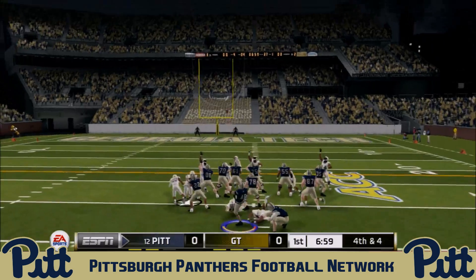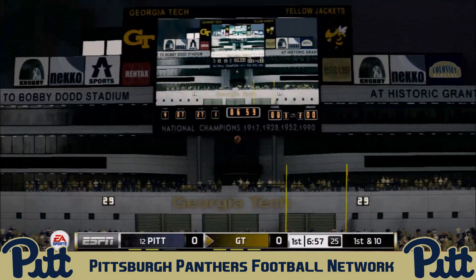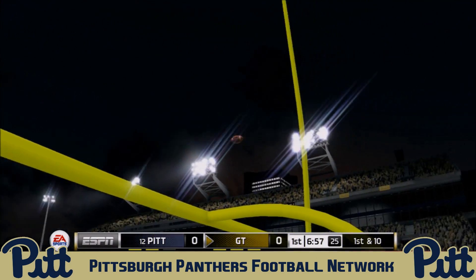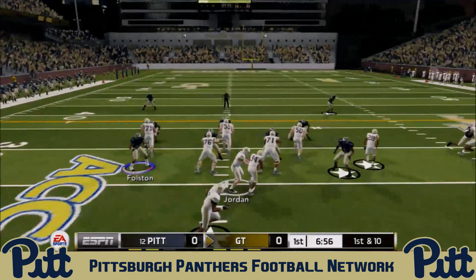The Panthers are forced into a field goal attempt. Jay Bump, the normally reliable kicker — 11 for 12 on the season coming into that kick — misses, pulling it to the left. The Panthers turn the ball over to Georgia Tech, still scoreless at zero-zero.